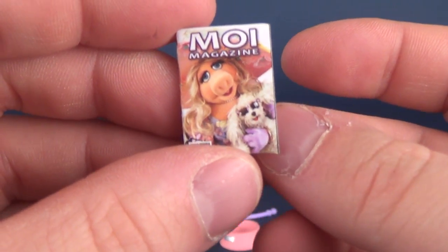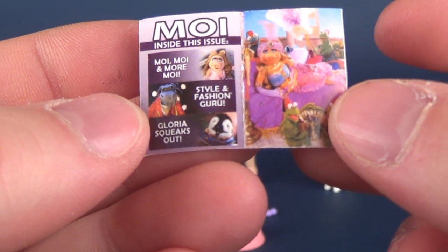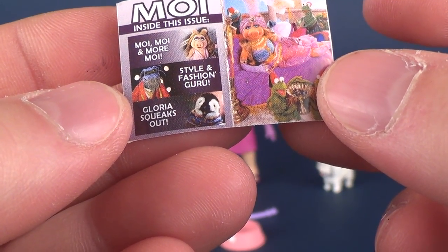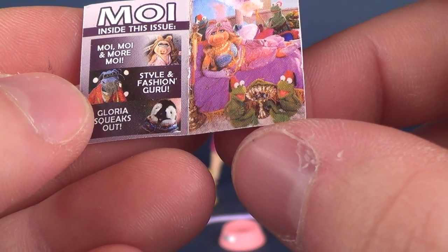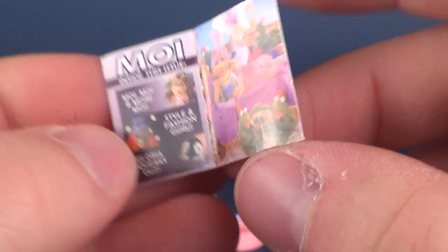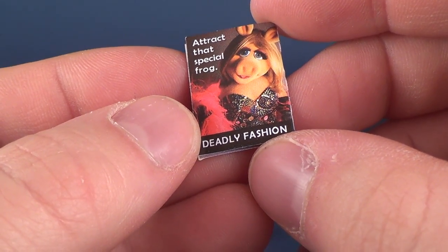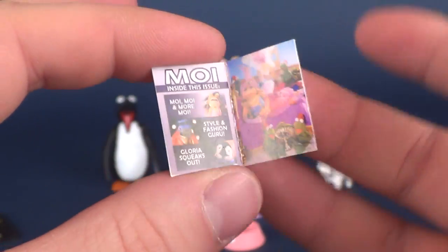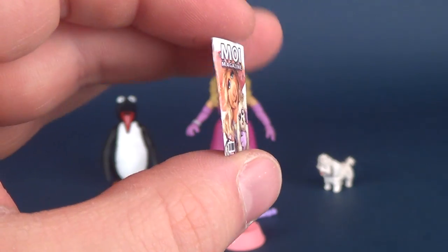She also comes with Mwah magazine featuring Fufu on the front. In this issue: Mwah style and fashion, and Gloria squeaks out. There's also a picture of Miss Piggy lounging — she looks like she has a bunch of frog servants, one fanning her. That's lovely. And then on the back, there's a track about Deadly Fashion. It is just glossy cardboard — longevity of something like this won't really last the test of time.